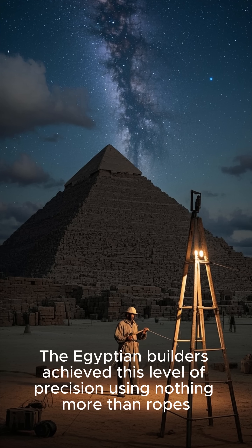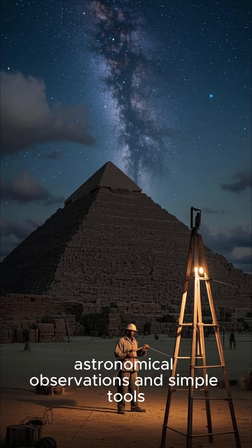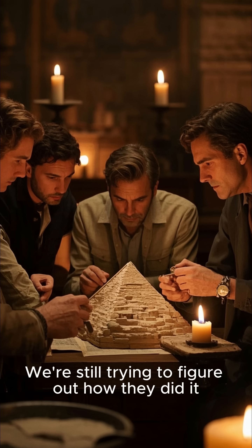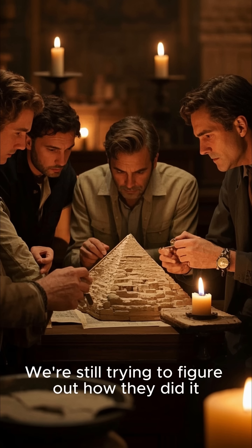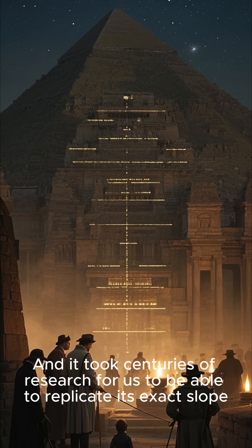The Egyptian builders achieved this level of precision using nothing more than ropes, astronomical observations, and simple tools. We're still trying to figure out how they did it, and it took centuries of research for us to be able to replicate its exact slope.